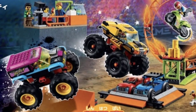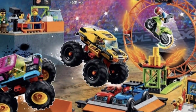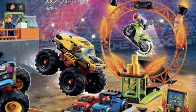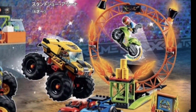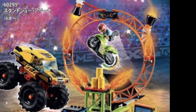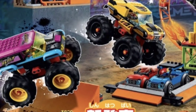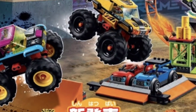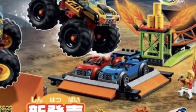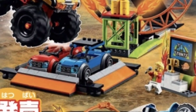The first set we have here is LEGO Set 60295, the Stunt Show Arena. We don't have any prices announced for these because they're just basically leaks, but you can see the monster trucks and the ring of fire here along with that motocross bike. I totally love the monster trucks in this set, and down here you actually get two other minifig-scale vehicles, which are pretty cool, and you also get a little trophy stand.